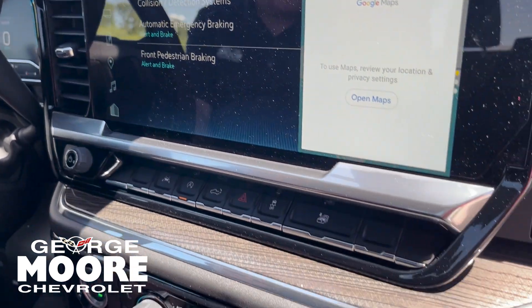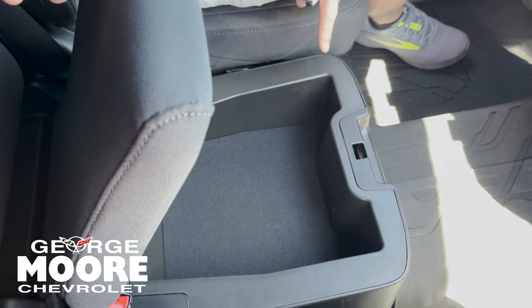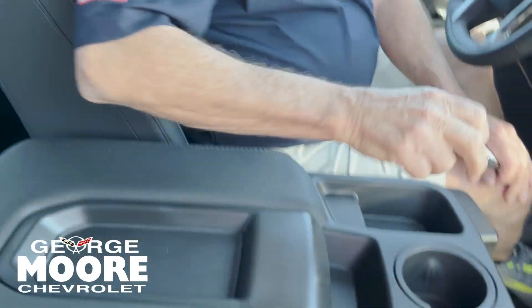Heated seats, dual-zone AC. This is the bench seat. Storage here, and it also locks for you.